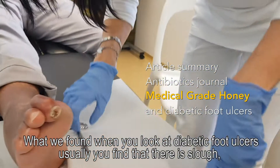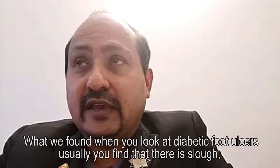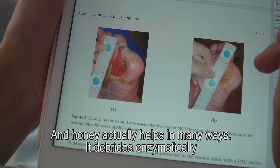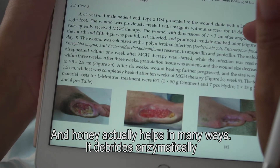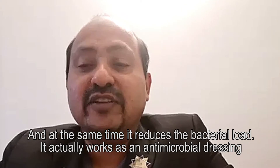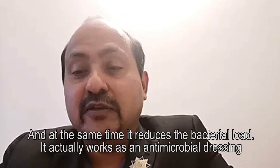When you look at diabetic foot ulcers, you usually find slough, necrotic tissue sometimes, and infected wounds. Honey actually helps in many ways — it debrides enzymatically, which is an active way of doing it compared to autolytic debridement, and at the same time it reduces the bacterial load, working as an antimicrobial dressing.